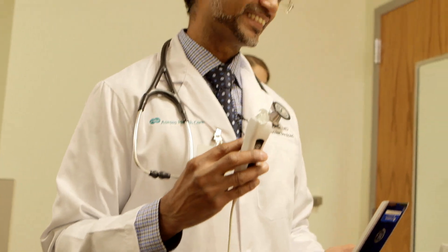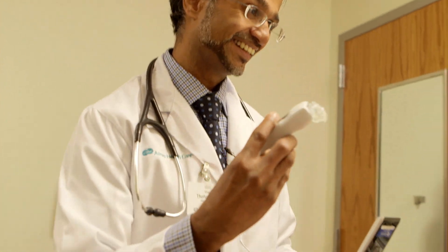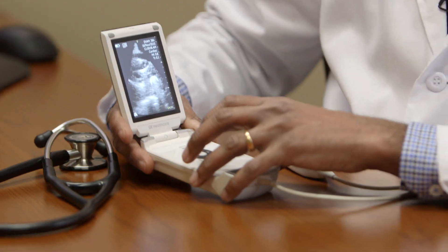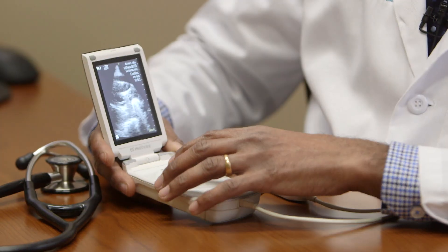We utilize it every single day in our clinical setting and in our inpatient setting, and I would say it allows us to make meaningful changes to the care of those patients. My belief is that this is going to revolutionize the way that we take care of patients.